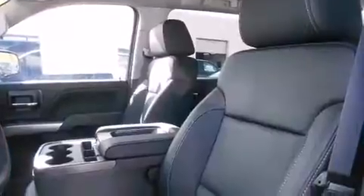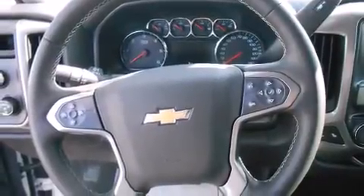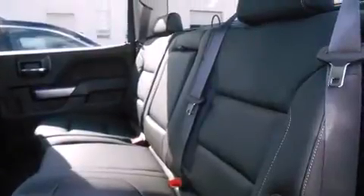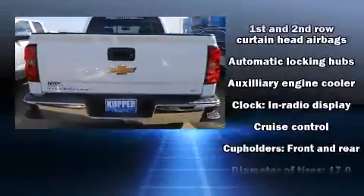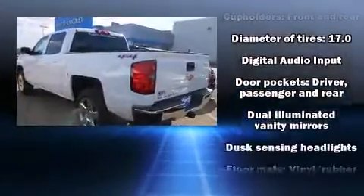Chevrolet infused the interior with top shelf amenities such as front and rear reading lights, one-touch window functionality, variably intermittent wipers, fully automatic headlights, remote keyless entry and air conditioning. Premium sound drives six speakers, providing you and your passengers a sensational audio experience.